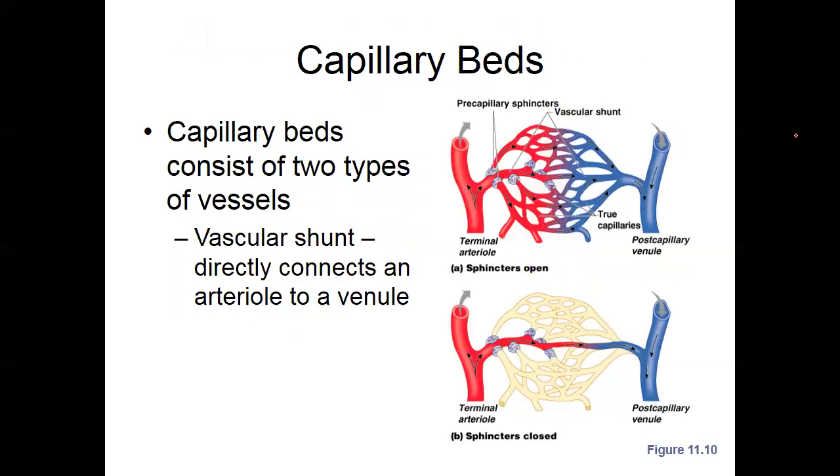Capillary beds consist of two types of vessels — venous and arterial — and basically connect the arterioles and venules. If the sympathetic nervous system is activated and you start seeing shunting, there are sphincters in the arterial system that can close and cut off, basically streamlining blood from one arteriole to a venule while bypassing the capillary beds. Look at somebody's nail beds and they're blue — that's what's happening here.